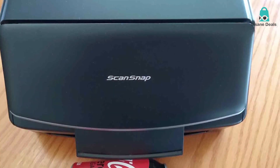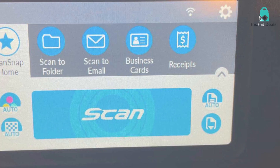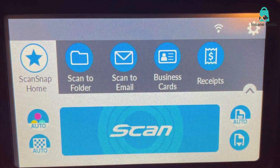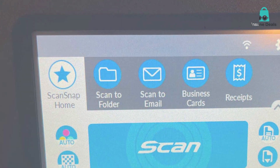In summary, the Fujitsu ScanSnap iX1600 is a top-notch document scanner that's a must-have for anyone looking to declutter and streamline the document management process. It's fast, efficient, and incredibly user-friendly.